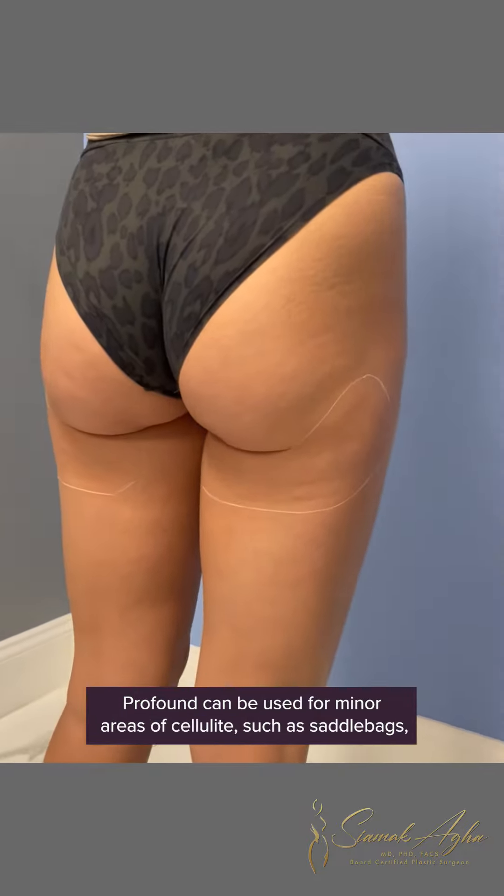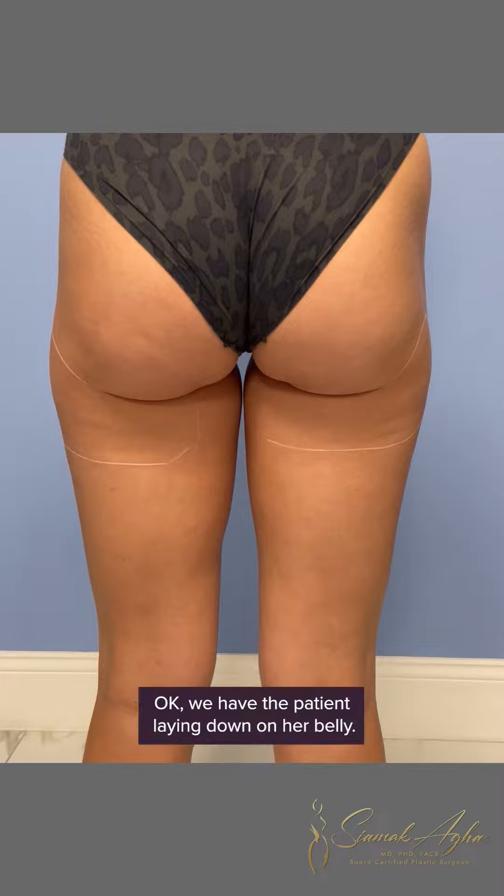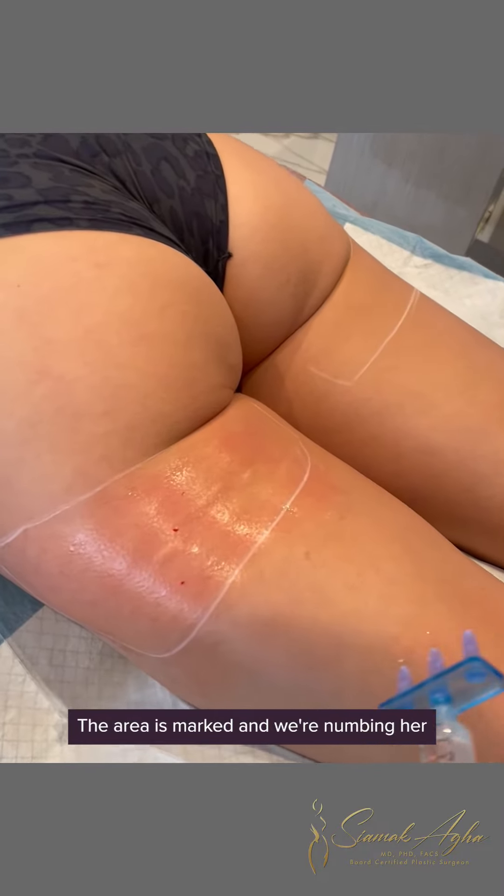We are here to do Profound radio frequency on her banana rolls and saddlebags. Profound can be used for minor areas of cellulite such as saddlebags, banana rolls, anywhere on the thighs or other areas of the body. The areas are marked — this side isn't as bad as the other side, but you can see very minor cellulite starting. Profound radio frequency will go deep into the subcutaneous layer to help break up cellulite strands over three to six months.